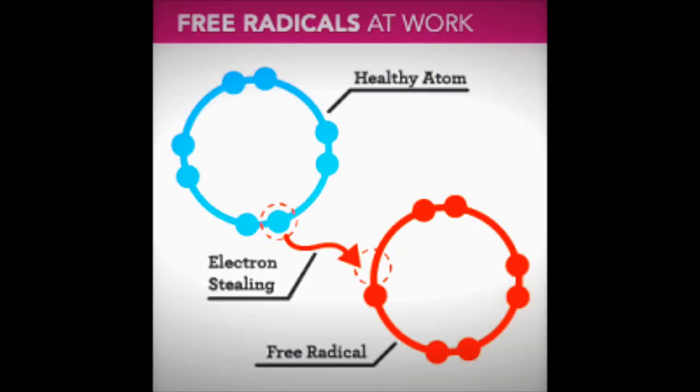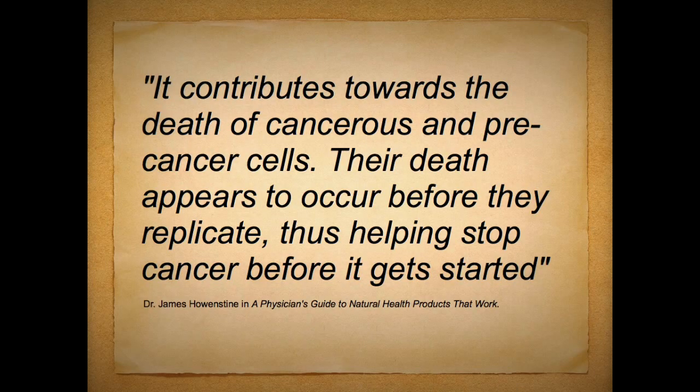As a reminder, free radicals are something that can disrupt DNA and lead to degenerative diseases as well as cancer. Selenium also stops damaged DNA molecules from replicating — in a way, it stops cancer tumors from replicating those cells. It contributes towards the death of cancerous and precancerous cells, and their death appears to occur before they replicate, thus helping stop cancer before it gets started, says Dr. James Hauenstein in A Physician's Guide to Natural Health Products that Work.